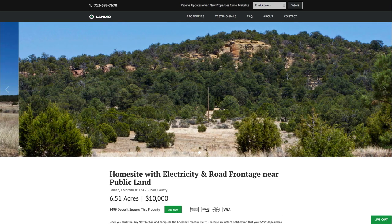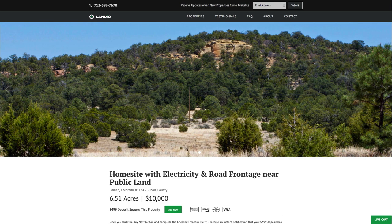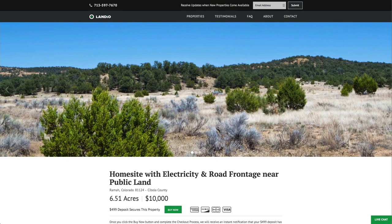Hello, this is Tori with Landio. We have a new six and a half acre home site with electricity and road frontage near public land in New Mexico.